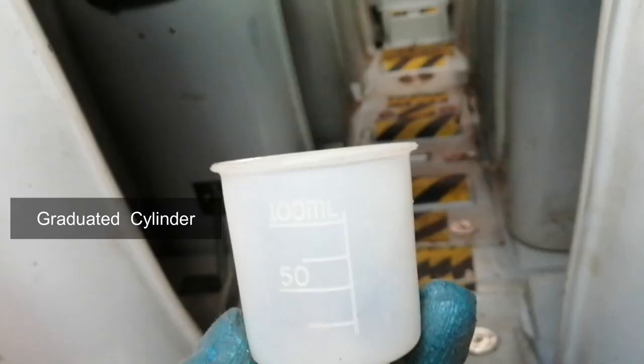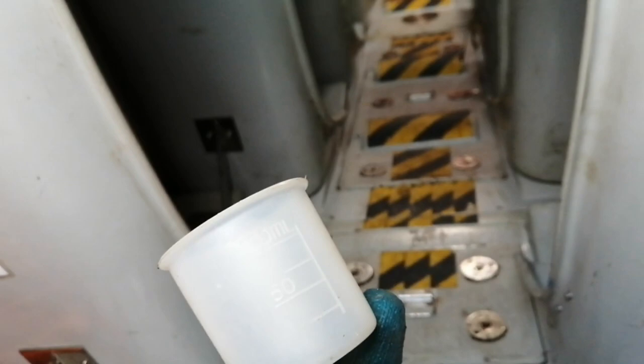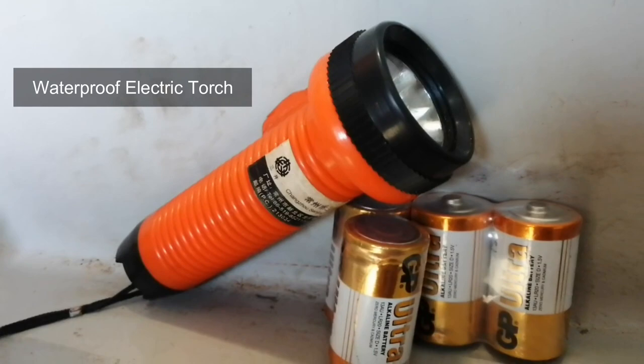A rustproof graduated drinking vessel to ration the water. Next is a buoyant bailer and two buckets. One waterproof electric torch suitable for morse signaling, together with one spare set of batteries and one spare bulb in a waterproof container.